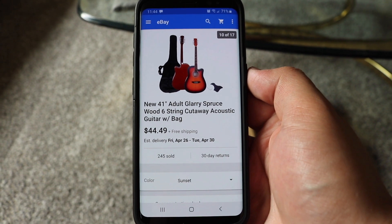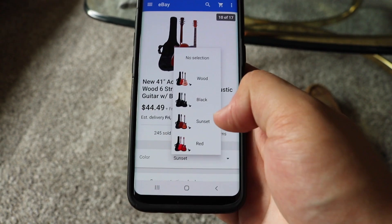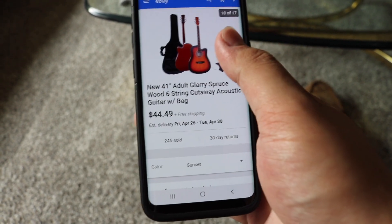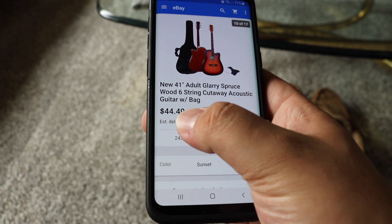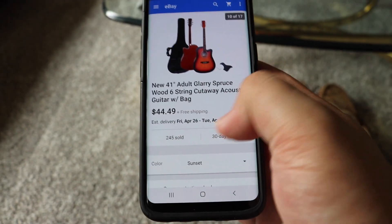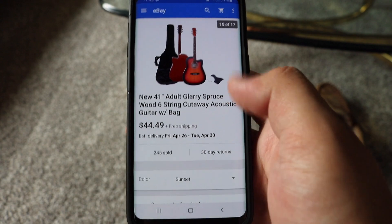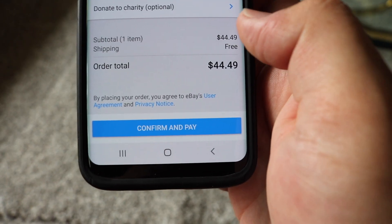So I actually just took a look on eBay, and they are selling the same guitar — same color options, same size, same brand, same everything. This one comes with a guitar bag and a pick guard. So this one's actually like $2 cheaper. I think the other one was $46 and change, this is $44 and change. And this one's telling me that it will be here by the end of the week. I think I'm just going to order this on eBay. I actually changed the color to sunset. This is my total with shipping — free shipping on here, whereas the other shipping was $12.